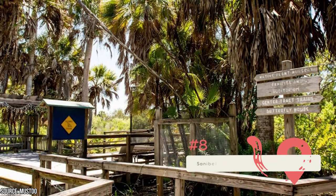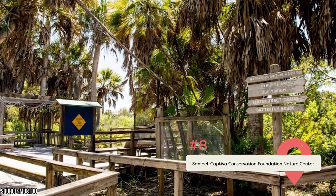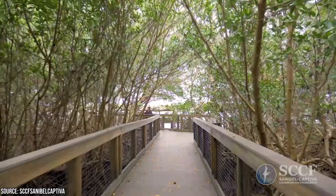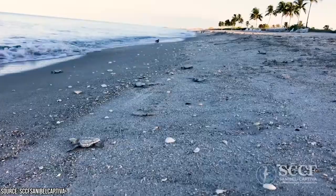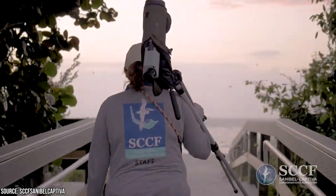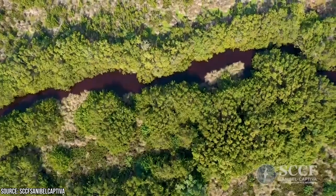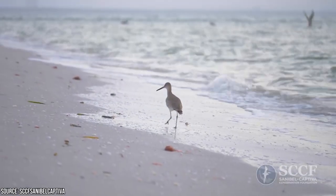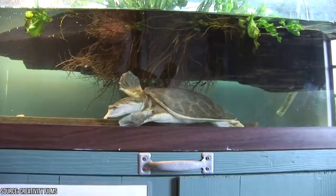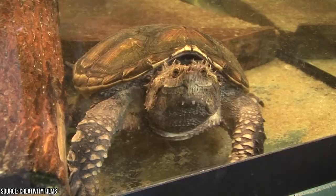Sanibel Captiva Conservation Foundation Nature Center: After visiting the National Shell Museum, head to this nearby nature center. Here, you'll learn about Sanibel's ecosystem while walking along the Sanibel River and raised boardwalks that sit just above the wetlands. Four miles of boardwalks are laid out like a maze, and as you explore, you'll frequently spot animals like wading birds, gators, turtles, and snakes. Indoors, you'll find aquariums, detailed maps, and educational displays providing all sorts of information about the local wildlife.